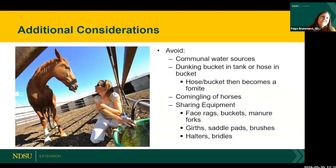A few additional considerations: avoid communal water sources. When you show up somewhere and there's one big water tank all livestock are drinking from, that's a really quick way to spread diseases. Don't dunk your bucket in the communal tank. Instead, fill directly from a hydrant or hose, but don't put the end of the hose into the water — that hose becomes a fomite that can transfer pathogens to bucket after bucket.